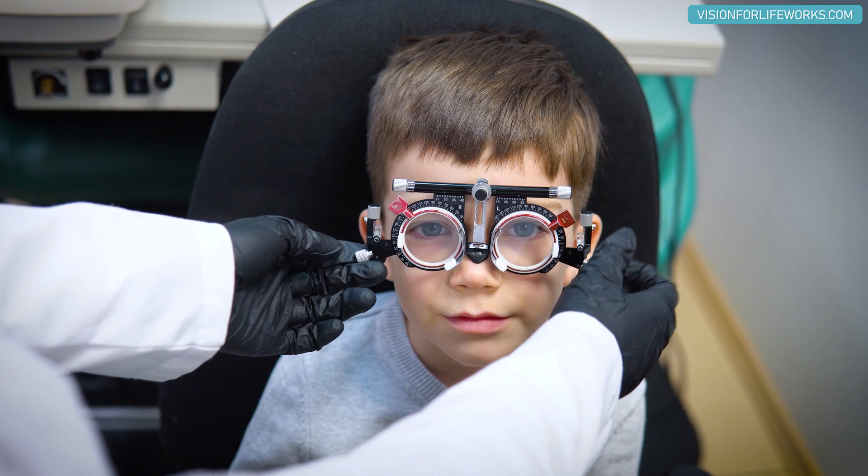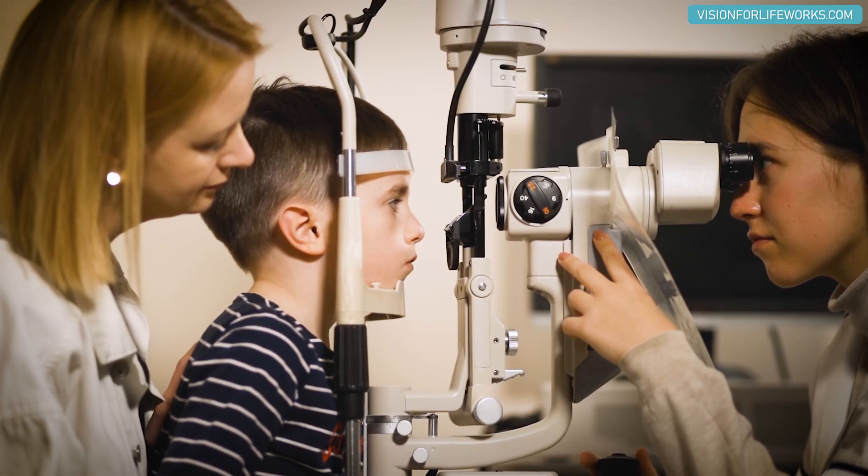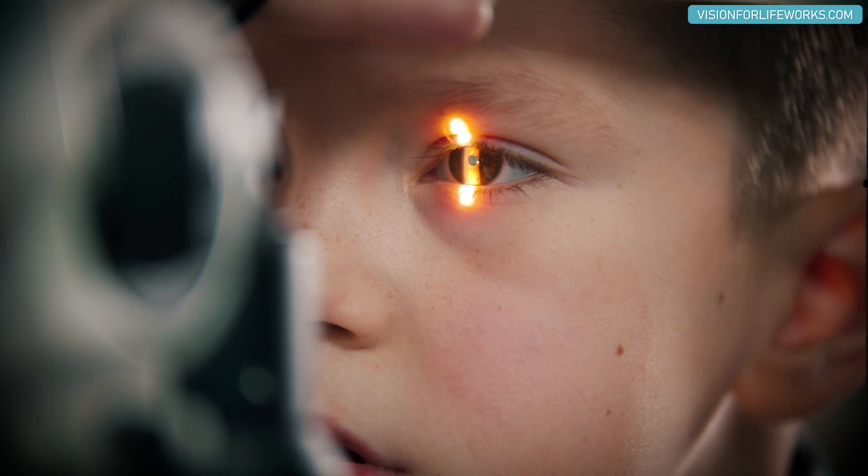Hi, in today's video I wanted to take time to highlight one of our younger patients. He's 10 years old and his parents are very interested in reducing his myopia, but they also wanted to work on his eye alignment.